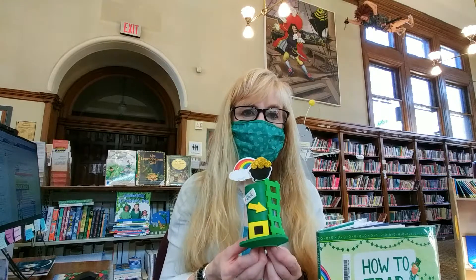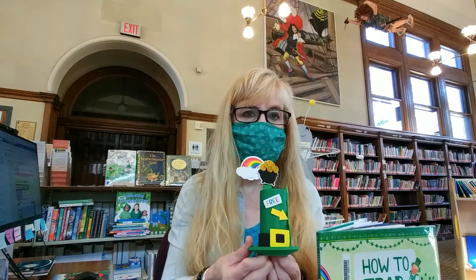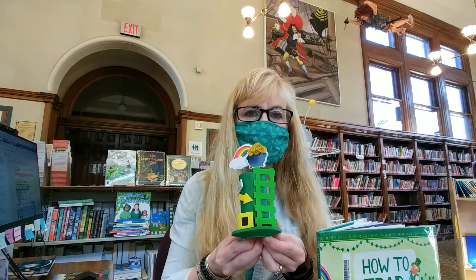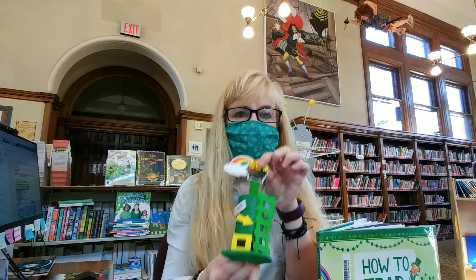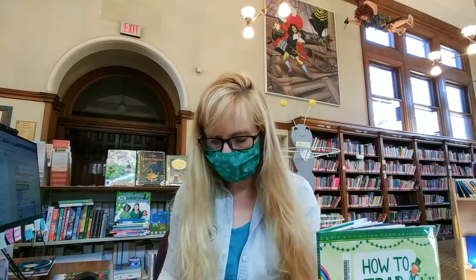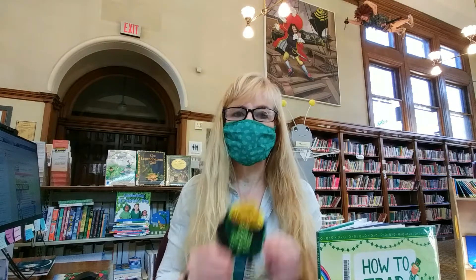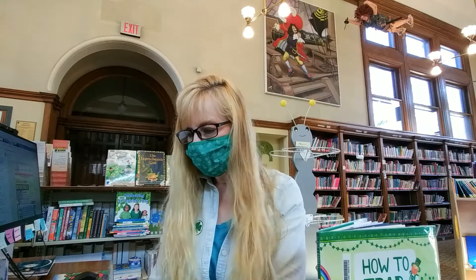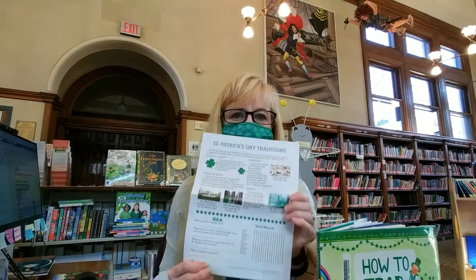Today Miss Vicki — she preps all my crafts for me — made these cute little leprechaun traps. It says 'free gold' and it tricks the leprechaun to climb up this little ladder, and then you've got a trap with their gold right in there. They're really fun to make. You can also make this cute little St. Patrick's Day sign, and we've got a St. Patrick's Day traditions fact sheet in there for you. So stop on by the library and get a free Grab and Go.